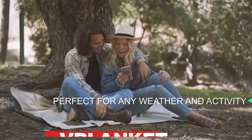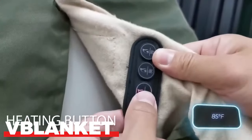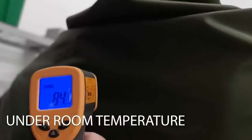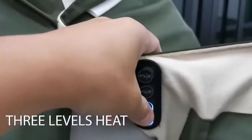Meet the Blanket, a versatile all-season sleeping bag that transforms into a cozy blanket. Whether you're camping in the sweltering heat of summer or braving the chill of winter, the blanket's adaptability ensures you're snug and comfortable year-round.